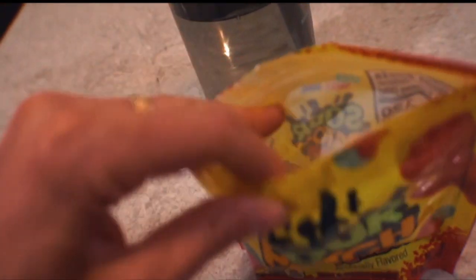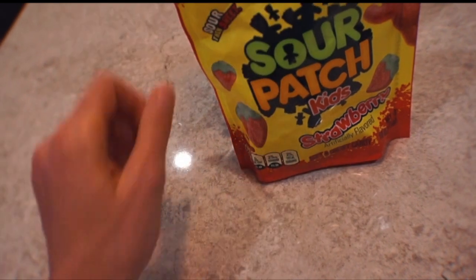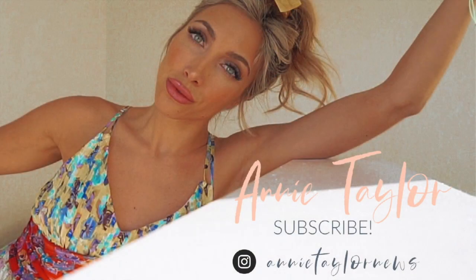For dessert — because I always have dessert — I just had a little handful of Sour Patch Kids. I love them so much. I have to have dessert; otherwise I'm just not a happy camper during the day. Thank you guys so much for watching. I hope you enjoyed this video.